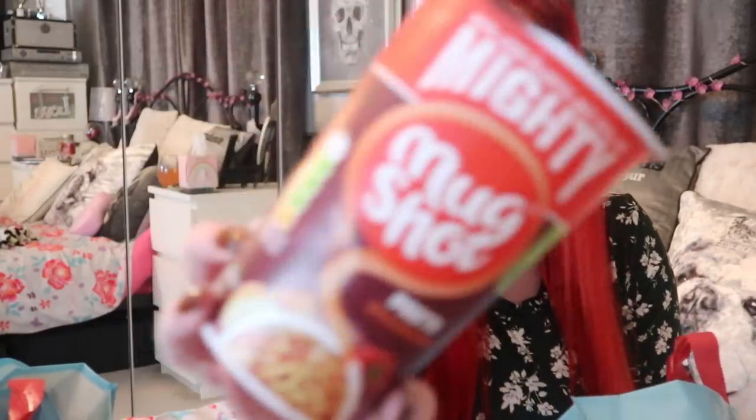Let's just go with the first bag. Shock surprise — we've got some food. It's not a Shannon haul if we don't have some snacks and treats. I picked up a mighty mug shop pasta bolognese, this was about 50 or 60p. These are great for work lunches or just having in the cupboard for when I want a little snack.